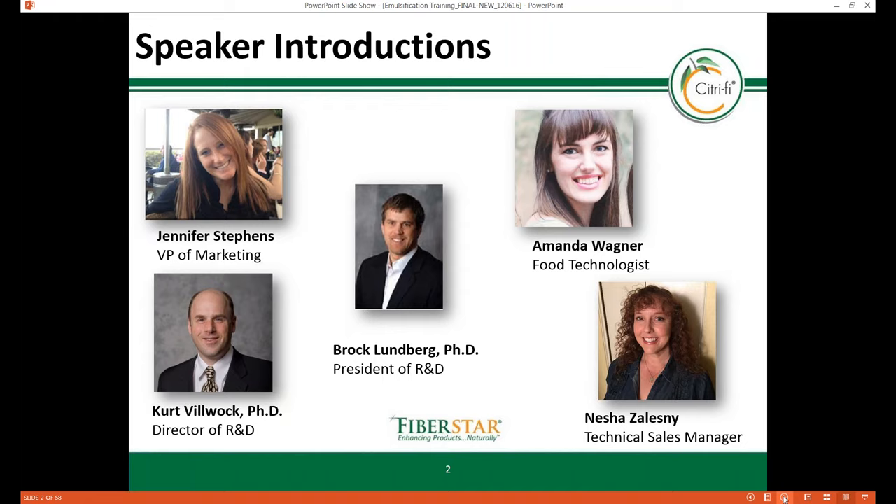Amanda Wagner is a food technologist at FiberStar in River Falls, Wisconsin. Amanda has more than three years' experience working with Citrify food applications. She has a bachelor's degree in food science and technology with a concentration in food science from the University of Wisconsin-Stout.